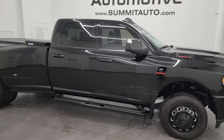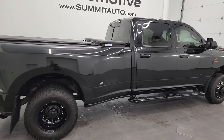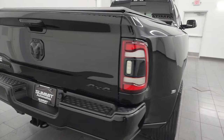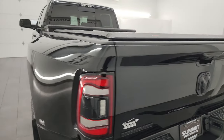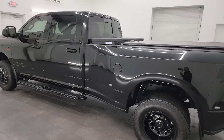Hey, this is Brett, and this 2021 Ram 3500 Crew Cab Long Box Dual Rear Wheel Bighorn Level 2 Night Edition is stock number 14193Z. I am here at Summit Automotive in Fond du Lac, Wisconsin, your new and used heavy duty truck and Ram headquarters.